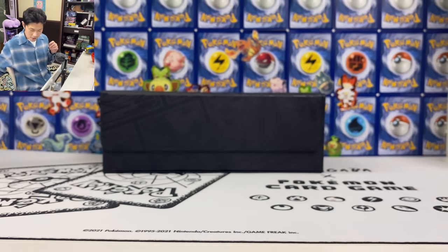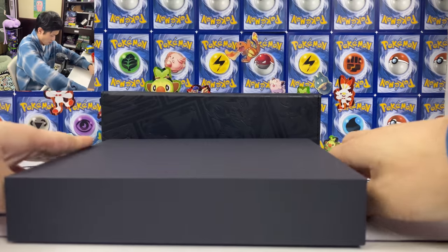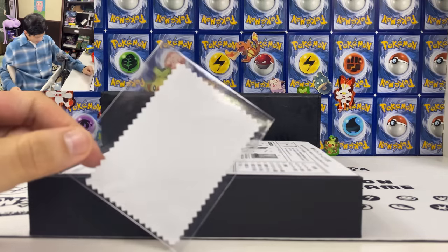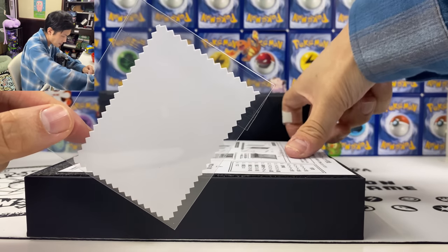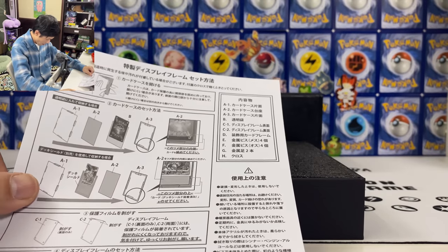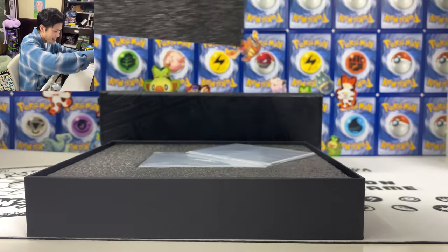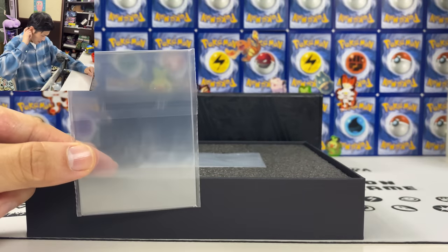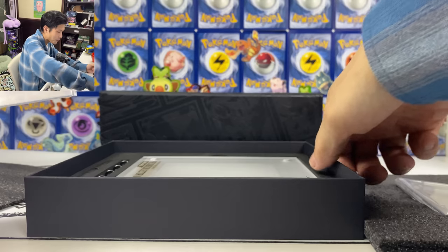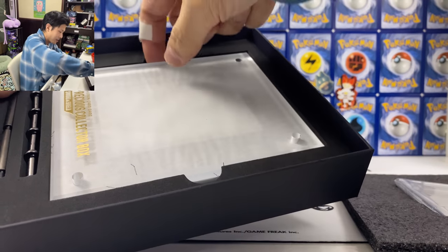Next there's this super super heavy thing. I think these are the frames. There's a cloth to clean the frame, and you even get instructions telling you how to put the card inside the frame. That just shows you how precious the card is. This frame is super super super heavy — no wonder the box is so heavy, it's because of this frame.